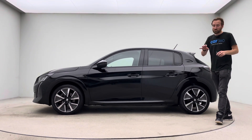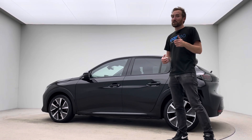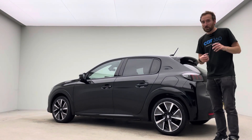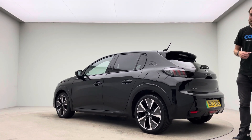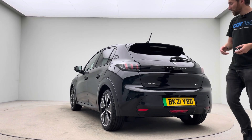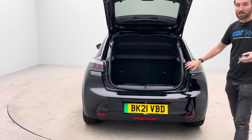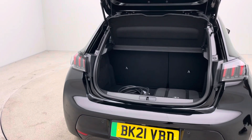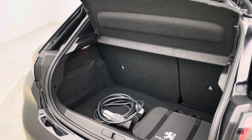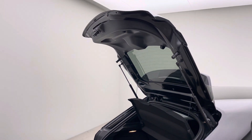Final point before I sign off: all of our cars are prepared really well, and we're so confident that every vehicle we sell, irrespective of age or mileage, has a seven-day money-back guarantee. So if within the first seven days you decide this car or any of our cars are not for you, you can return it to us for a no-quibble money-back guarantee.